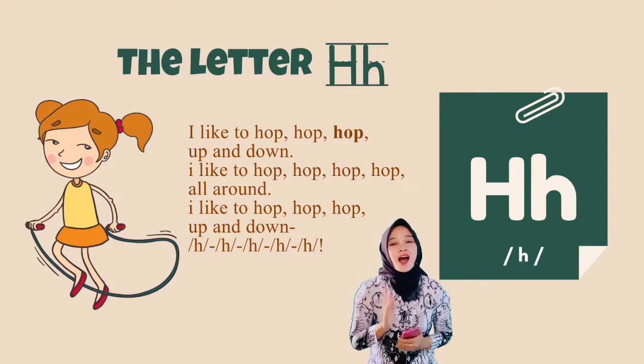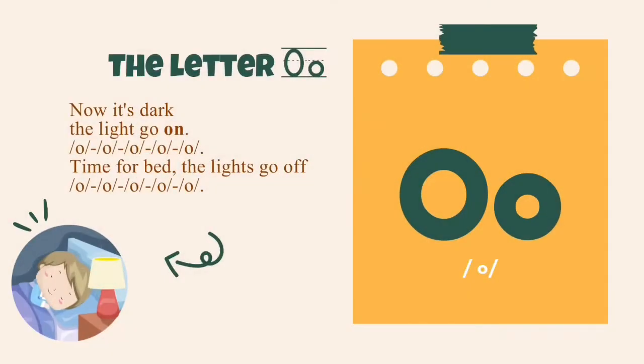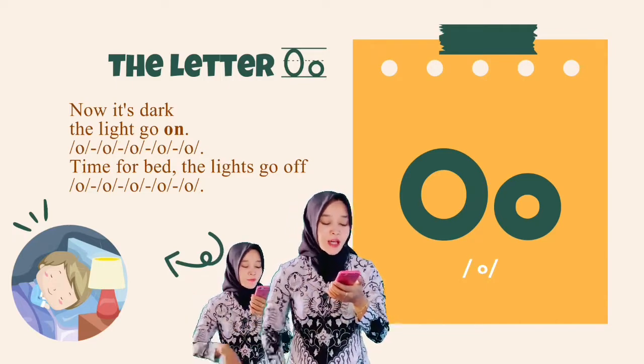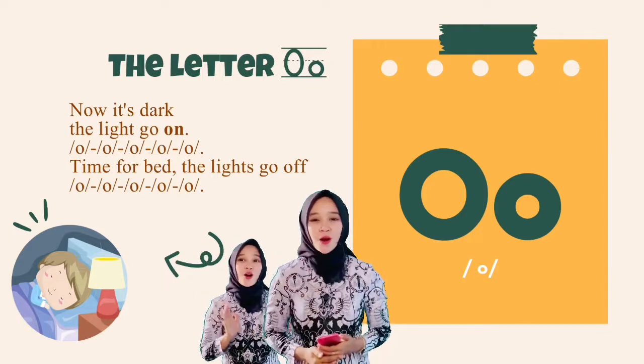Hop, hop, hop, hop, hop. Now we start, the lights go on — oh, oh, oh, oh. Time for black, the lights go off — oh, oh, oh, oh, oh.